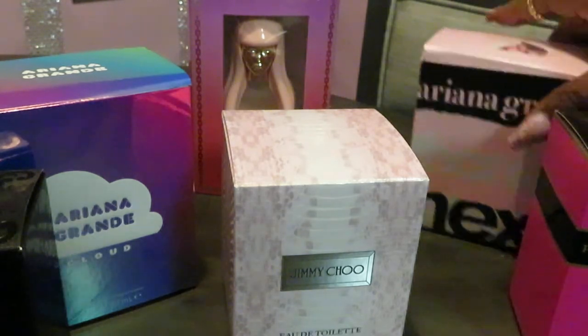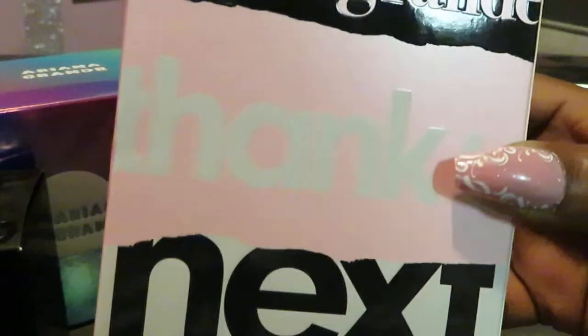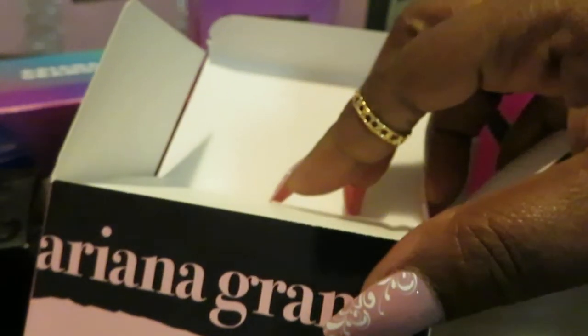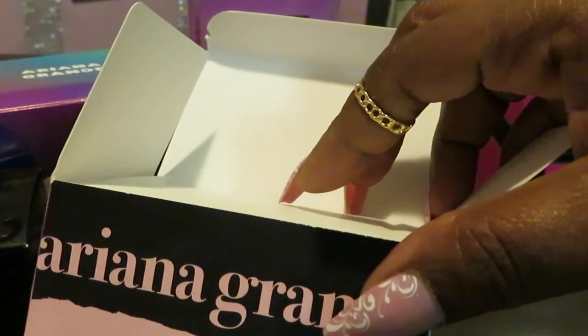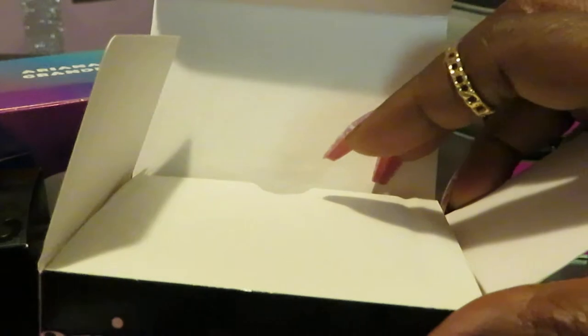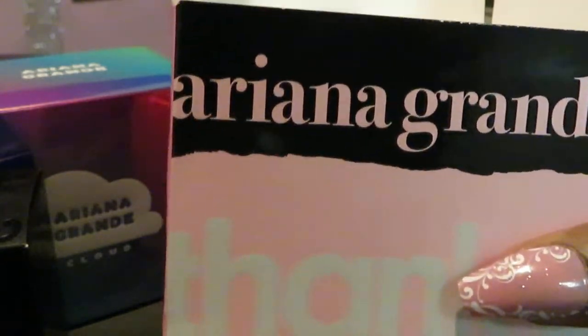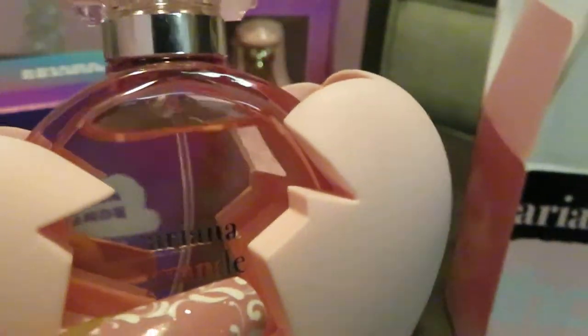Next we have Ariana Grande 'Thank You Next' — that's the name of her perfume. I got this from Walgreens. Retail value is $60, Walgreens had it for $49, they had 20% off, and I had some rewards — I paid $13! $13 for a $60 perfume. It is possible — you just have to bargain shop and use your discounts.